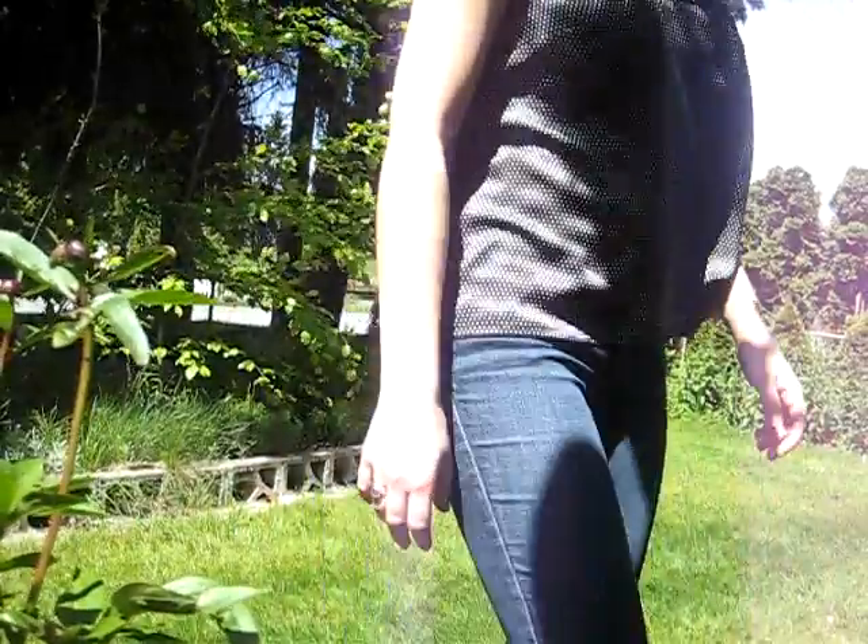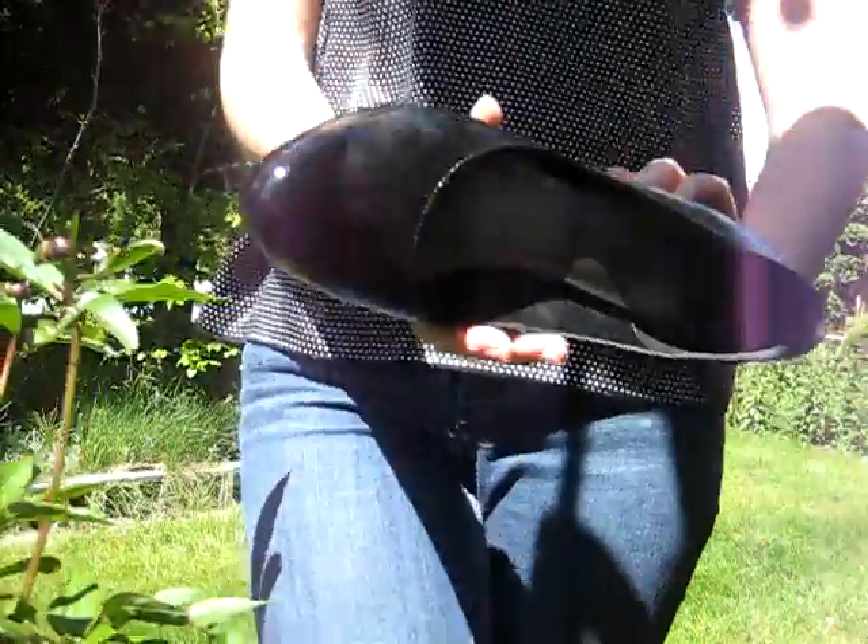So this necklace is from Forever 21, I got it a long time ago. I got this tank top, which I absolutely love, from Forever 21 on the sale rack. It's like 10 bucks, really cheap. These shoes are from Payless. I got them a long time ago, so this is how they are.